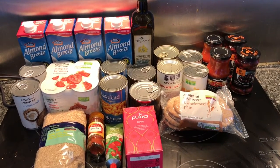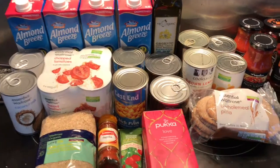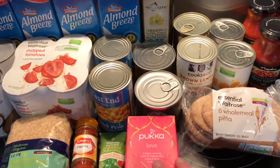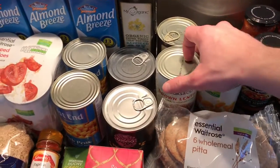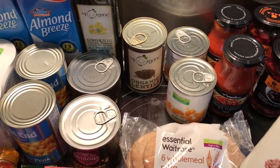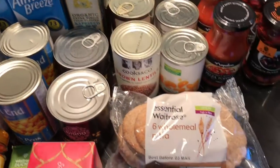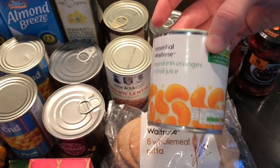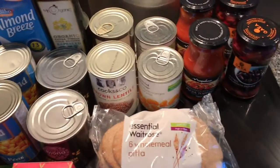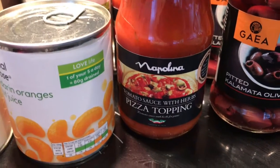We've got some coconut milk, some chopped tomatoes, two cans of chickpeas, two cans of sweet corn, and some different lentils — brown lentils and some Mr. Organic lentils. We've also got two tins of mandarin orange pieces and some pizza topping tomato sauce for making our own pizzas.